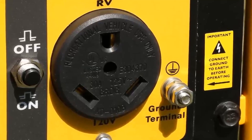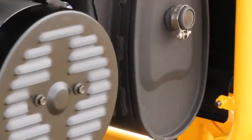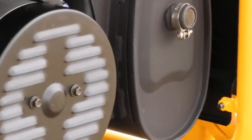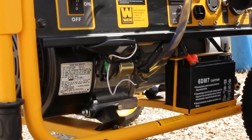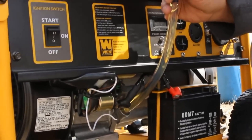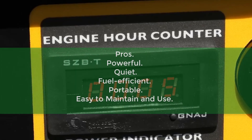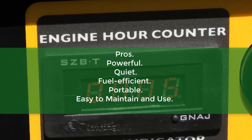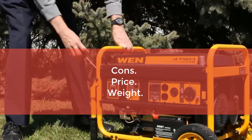It produces an impressive 5350 starting watts and 4750 running watts on gasoline, which is more than enough power to run most home appliances and construction equipment. It is also equipped with a low-oil shut-off system, which prevents the engine from being damaged due to a lack of oil. The WEN 4750 Watt Dual Fuel Portable Generator is a great investment for those seeking an affordable and versatile power source. Pros: Powerful, Quiet, Fuel efficient, Portable, Easy to maintain and use. Cons: Price, Weight.